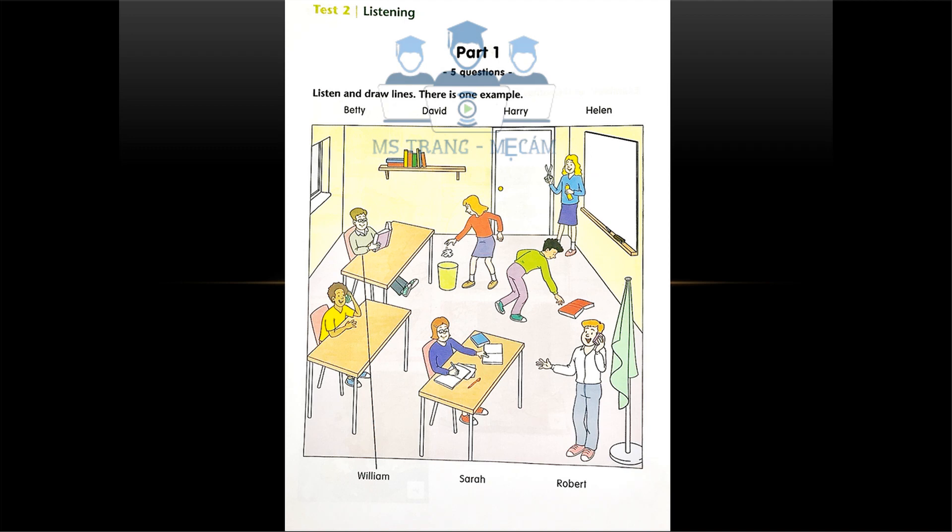Five. Can you see the girl who's doing her homework? The girl with short brown hair and glasses? Yes, that's right. Oh, that's Betty. She always does her homework late.